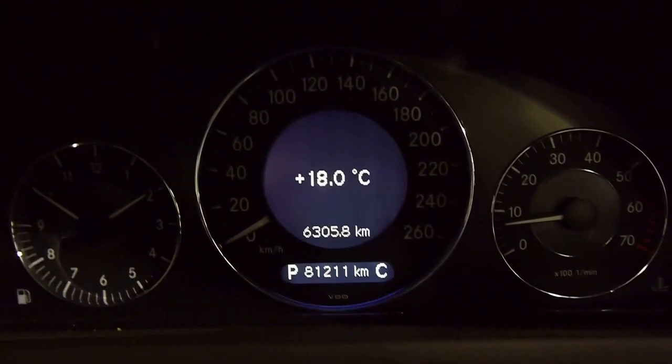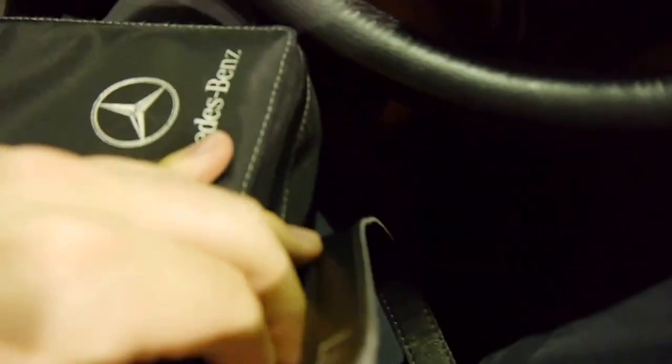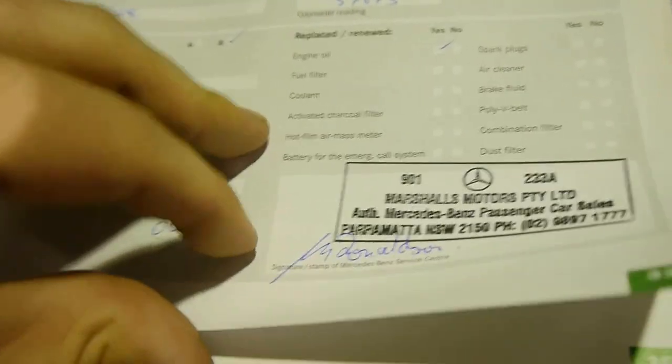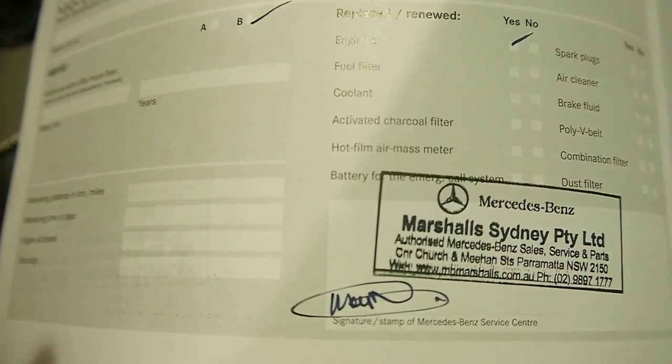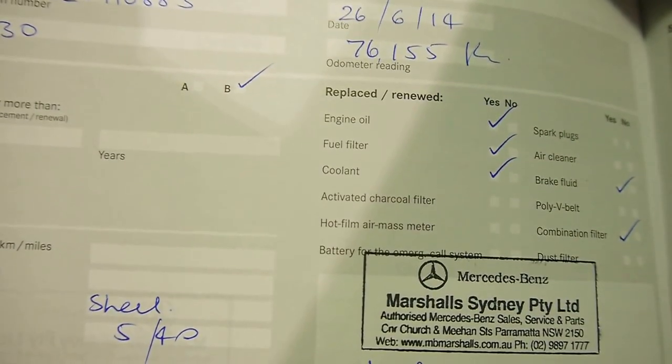Just going to shut it down now and show you through these perfect service logs. All the dealer books, delivery codes, options — you name it. This is as original as you will find. I've even got the Allen keys and manuals. For just 81,000 kilometres it's got every single service at Marshall's Mercedes-Benz, which is at Parramatta. It's nice — the car's lived away from the coast so there's no corrosion, and it had its last service just 5,000 k's ago.